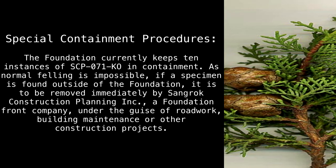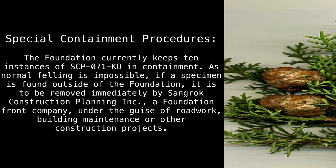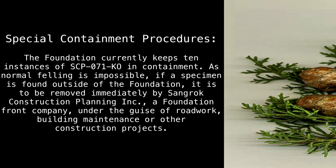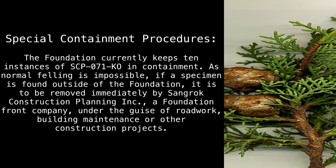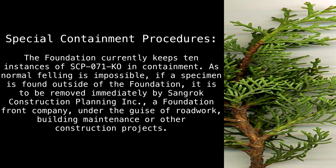Special Containment Procedures. The Foundation currently keeps 10 instances of SCP-017-KO in containment. As normal felling is impossible, if a specimen is found outside of the Foundation, it is to be removed immediately by Sangrock Construction Planning Inc., a Foundation front company, under the guise of roadwork, building maintenance, or other construction projects.